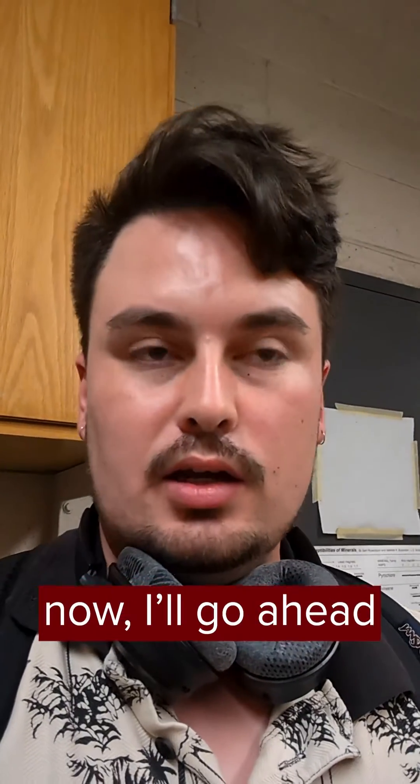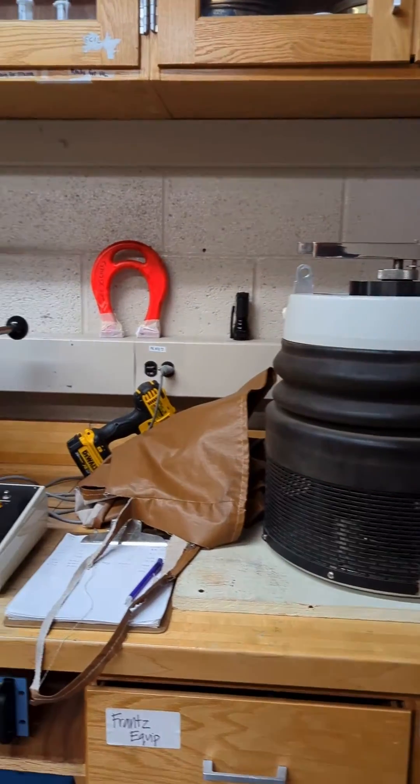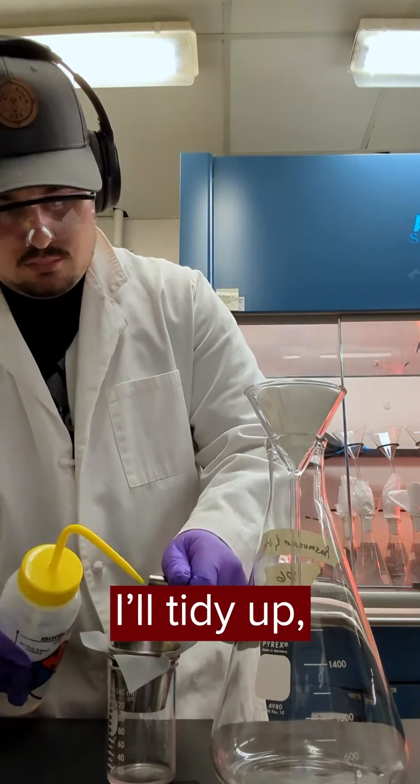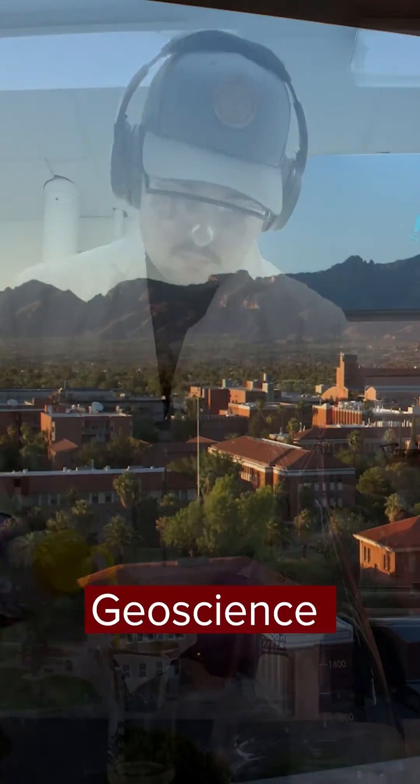Now that my last class of the day is done, I'll go ahead and show you around the lab and some of the equipment that I use. After an hour or two at work I'll tidy up, grab some dinner, and head home. And this is my day in the life as a geoscience wildcat.